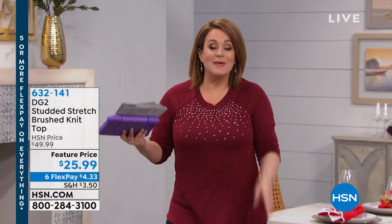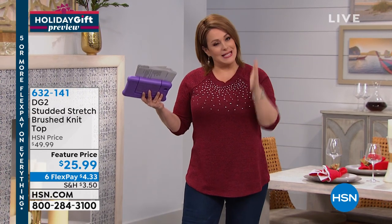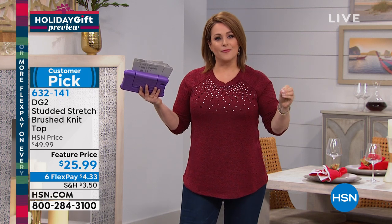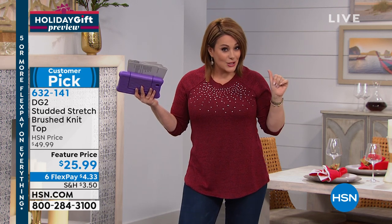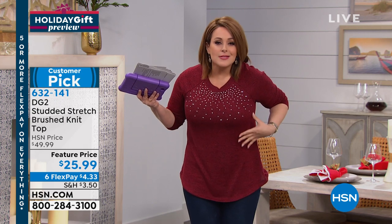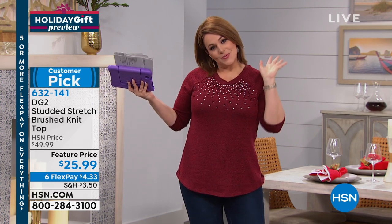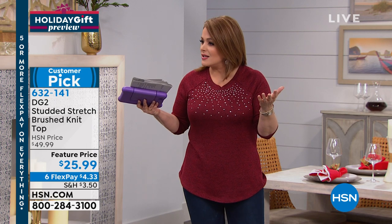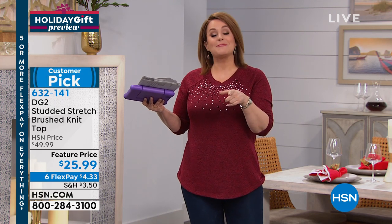We've got some fashion coming up this hour and I'm obsessed with this top. I spent two hours last night with Diane Gilman, who is celebrating 25 years at HSN. She is meticulous about the product she brings us — modern fashion, classic comfort, well made. Over 150 heat-sealed jewels, 96% rayon, 4% spandex, so it feels like cashmere. It's $25 — it was a $50 top.